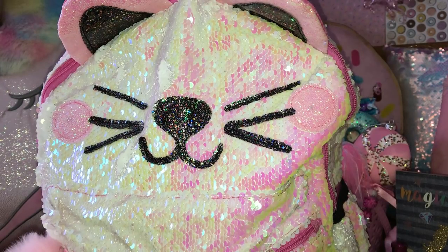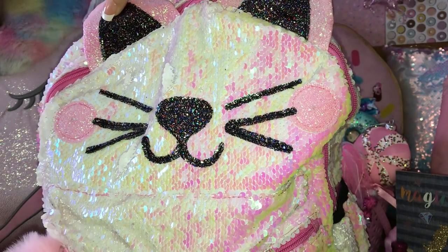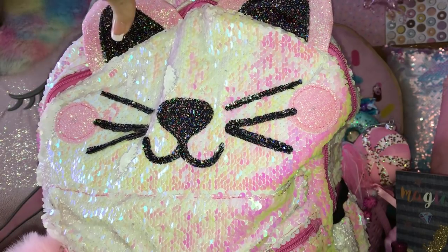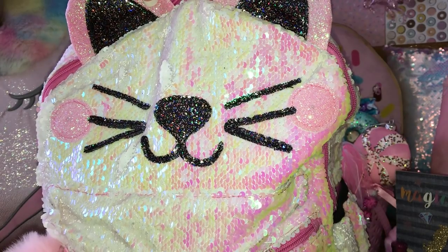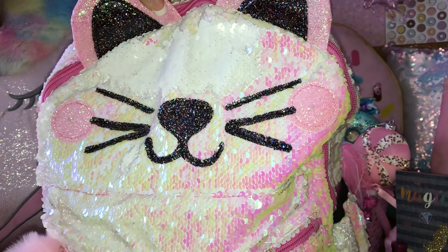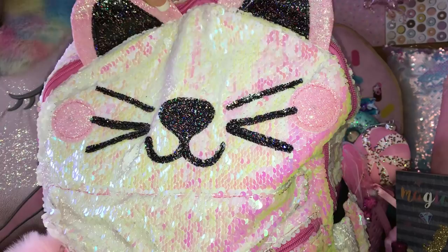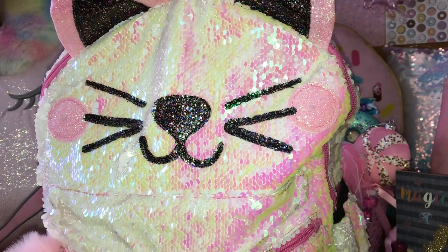Hey YouTubers, welcome back to my channel - it's Pink Sparkly Cupcake Girl, and today I have a what's in my backpack video to share with you guys. I bought this adorable sequined kitty cat backpack at Walmart on clearance for three dollars, and she is absolutely stunning. The sequins can go this way and they all turn white, or you can go this way and they all have that pink iridescent sparkle to it.